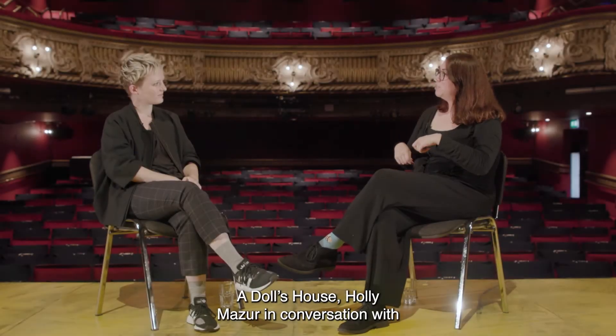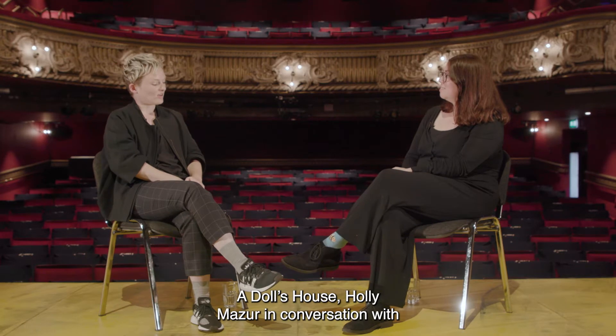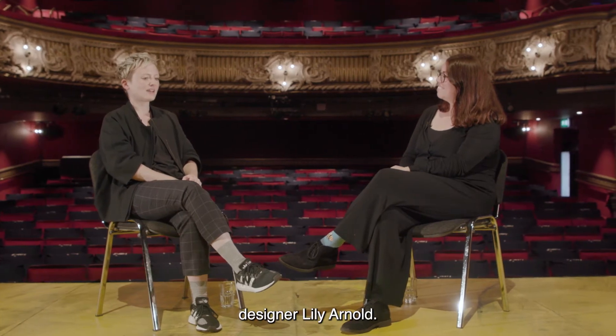A Doll's House. Holly Mazza in conversation with designer Lily Arnold.